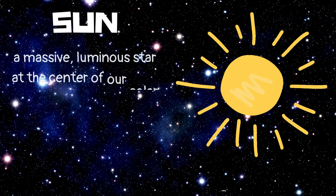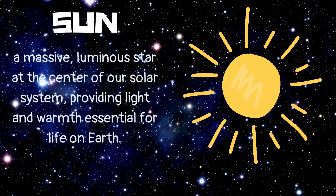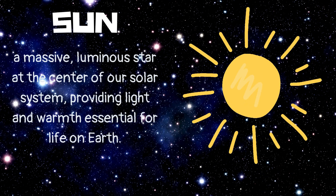Sun. A massive, luminous star at the center of our solar system, providing light and warmth essential for life on Earth.